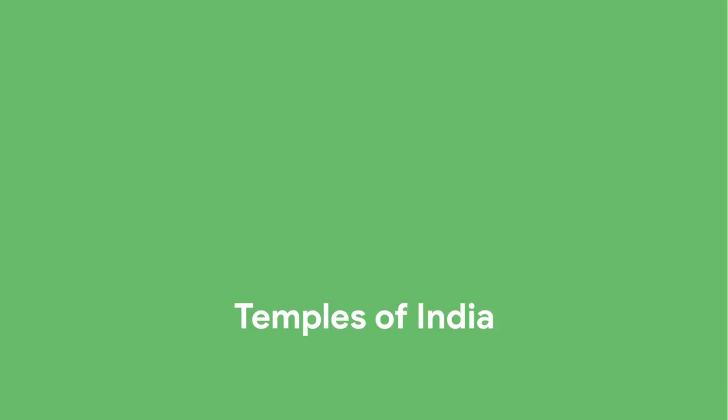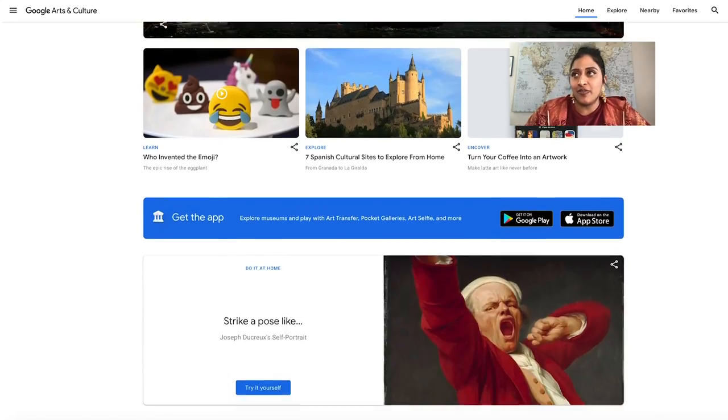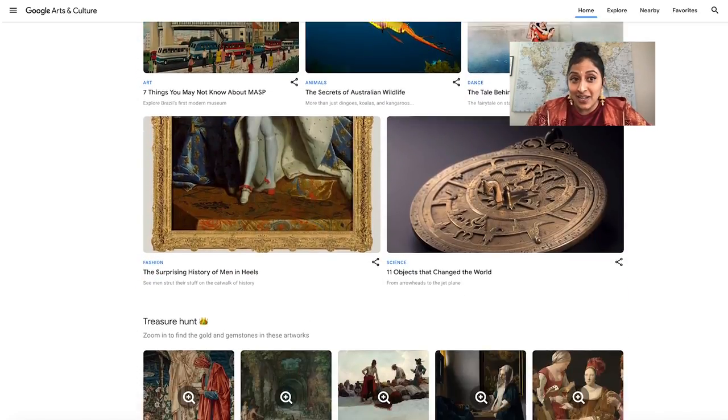I'm Raja Kumari and today I'm home and I'd like to show you some of my favorite temples in India. I'm going to use Google Arts and Culture today to look at some classical Hindu temples, north and south. A lot of these temples were unseen for a long time, they're really hard to get to, so the idea that we can check them out from here is really exciting.